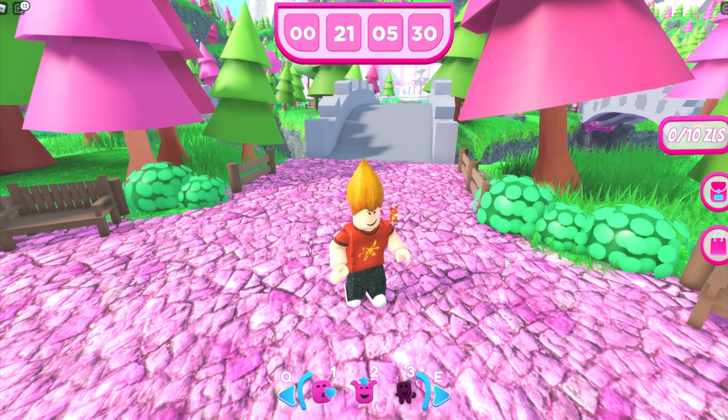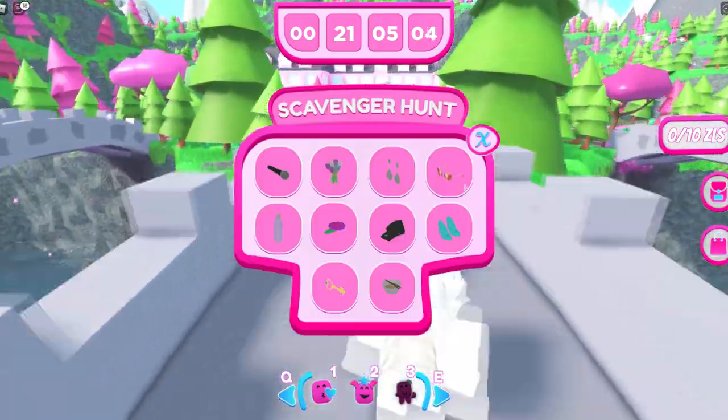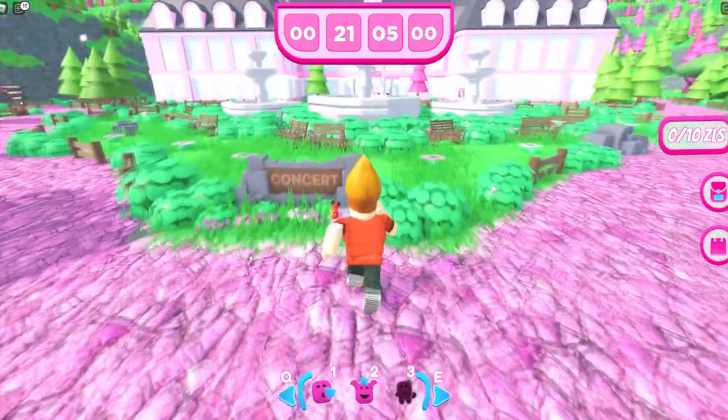Hey, what's going on guys? Aether here. Today I'm going to be showing you how to complete the scavenger hunt event in the Zara Larson Concert. There are a total of ten items to find.